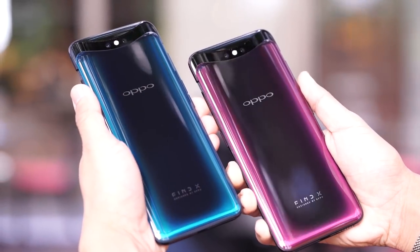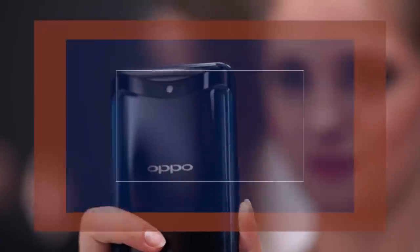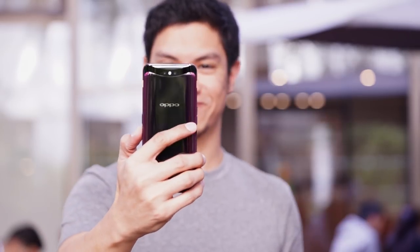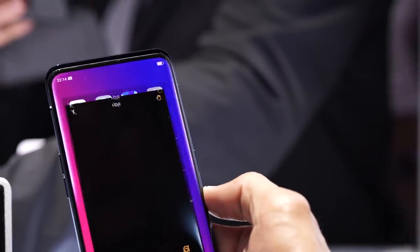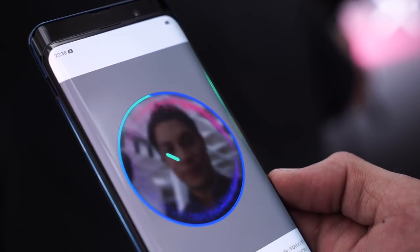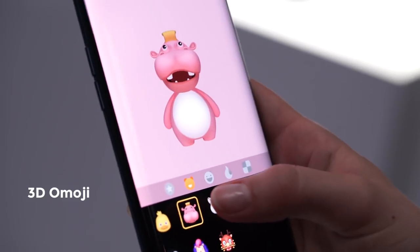One that feels elegant and premium in the hands. From the short time we spent with the Find X, we've found the display to be quite vibrant, with colors that pop. Apart from its stealthy pop-up mechanism, OPPO packs a whole bunch of camera tech into its 25-megapixel front camera. There's 3D Smart Selfie Capture that creates a 3D model of your face to analyze facial features, so that you get the most natural beauty filters. The same technology is used in its face unlock feature and OPPO's own version of Apple's Animoji — it's calling it 3D Omoji.